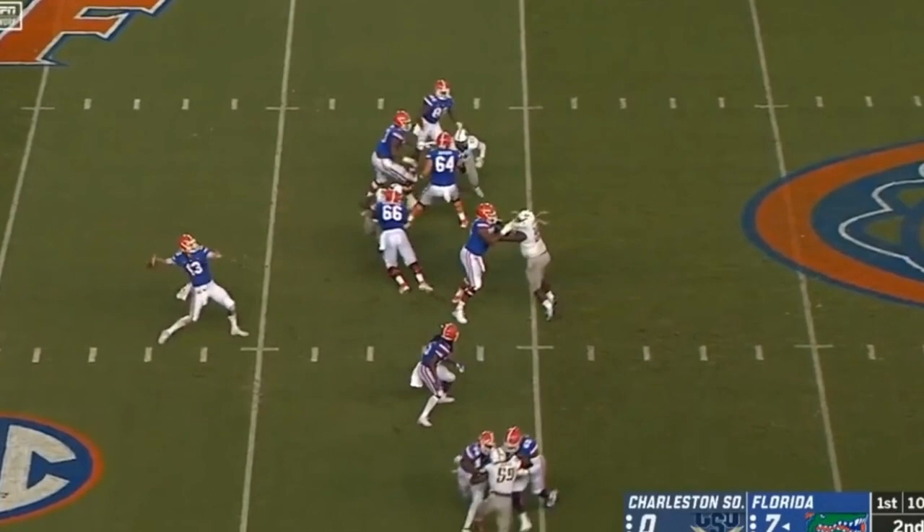That is why I think this was the one bad read for Franks all game. Dan Mullen didn't specify in his post-game press conference which play was the bad read, so it could have been a different play. But this is certainly one play where Franks did not do the best thing he could have. Maybe he just took a shot because it's Charleston Southern, but in a future game, the better play is not to throw it deep into triple coverage but to take off and get the easy yards.